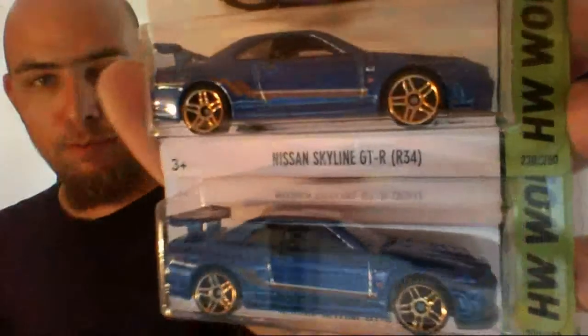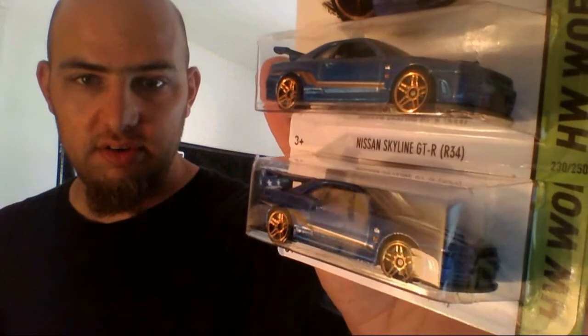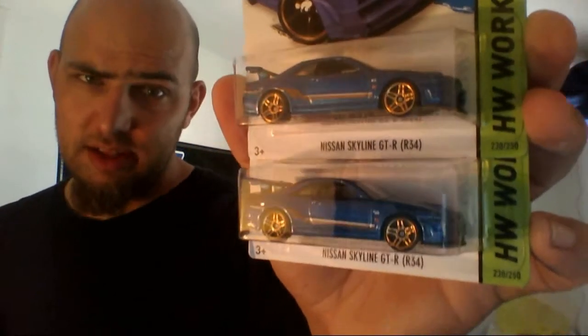Then I picked up two more of these bad boys. I'm not sure if there was a roll cage variation on this, but I still checked for the roll cage anyway. Two more blue Nissan Skyline GTR R34s. Got two more of those bad boys — so if you want them, let me know.